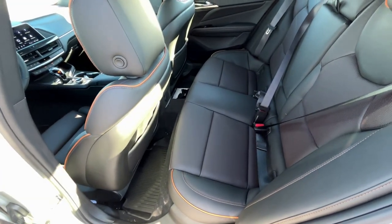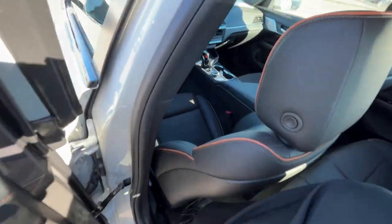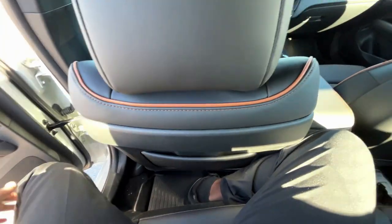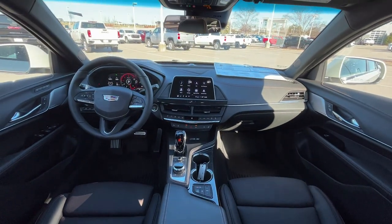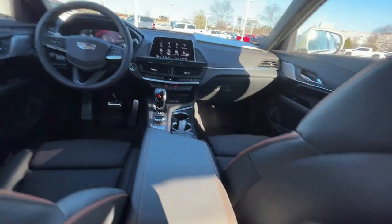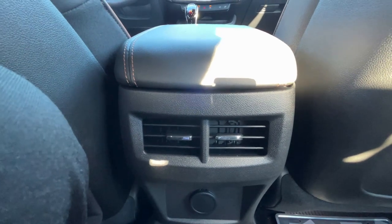You also get a massage function by hitting that button — I always like having that. Being six foot three, I have the seat pushed back quite a bit, so legroom in the rear is limited for someone my size. It is a relatively small car.